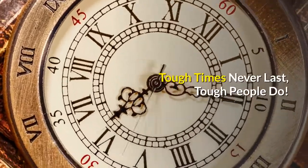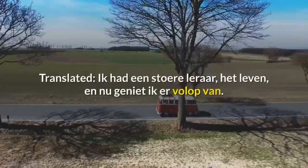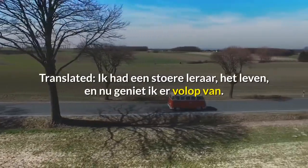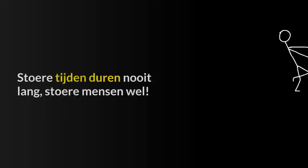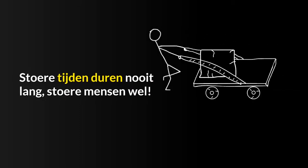This user receives a signal indicating that you have subscribed to his channel. Tough times never last, tough people do. Translated: IK Hedin Store Lerar, Het Levin, and New Genie IK Ervolop Van. Store Titan Durin Nohwaleng, Store Mensen WEL.